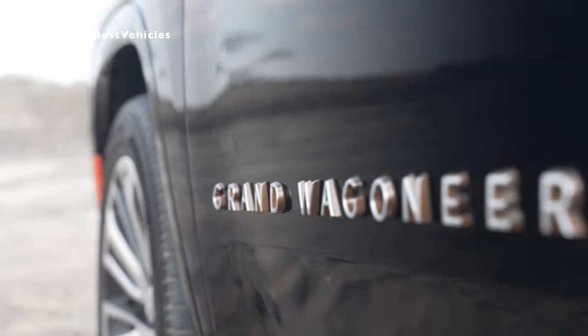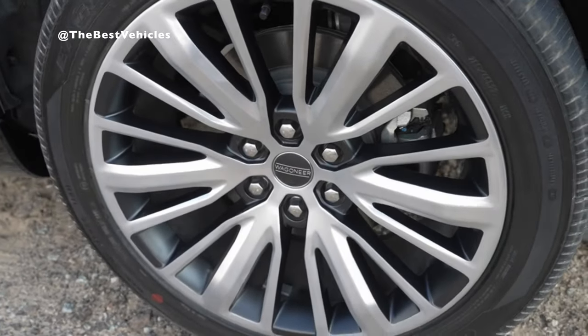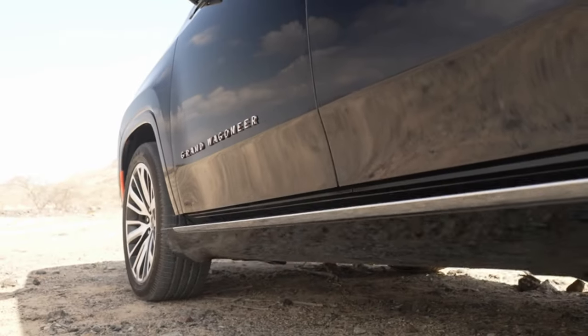Exterior color options include Diamond Black, Bright White, Silver Zenith, Baltic Gray, Velvet Red, River Rock Blue, Midnight Sky Blue, Rocky Mountain Green, and Ember Red.